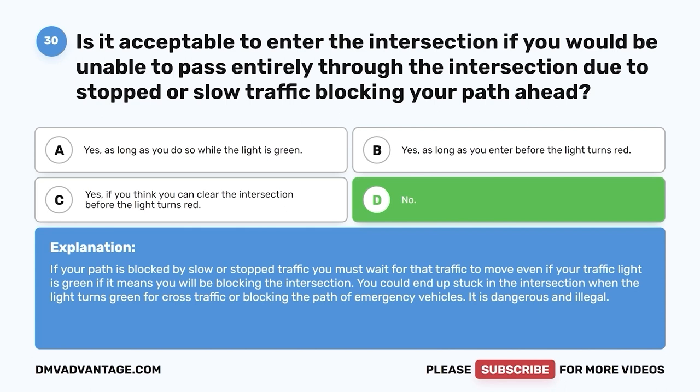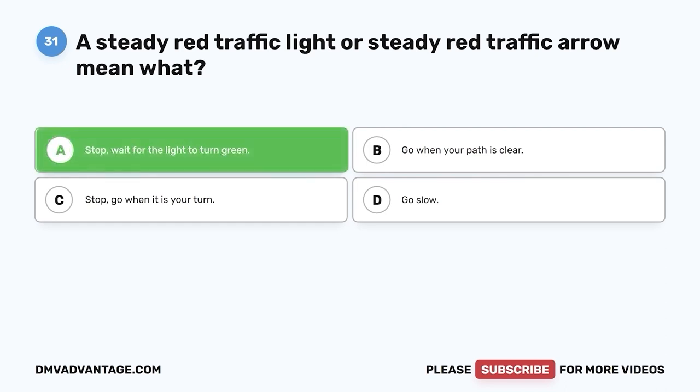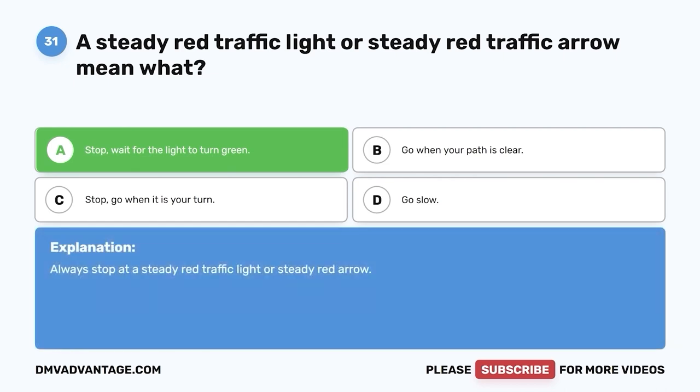Question 31. A steady red traffic light or steady red traffic arrow means what? A. Stop — wait for the light to turn green. B. Go when your path is clear. C. Stop — go when it is your turn. D. Go slow. The correct answer is A. Always stop at a steady red traffic light or steady red arrow and wait for the light to turn green.